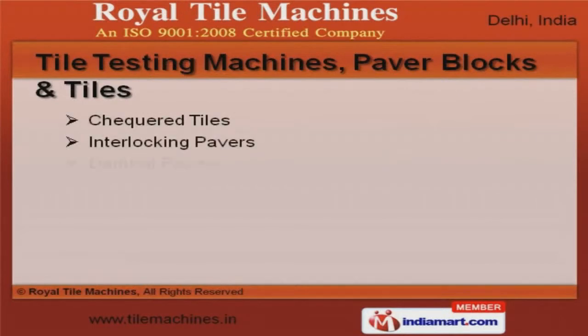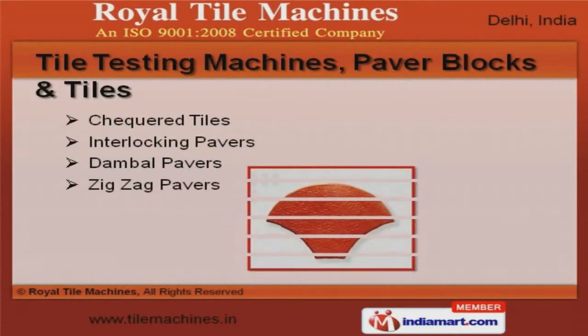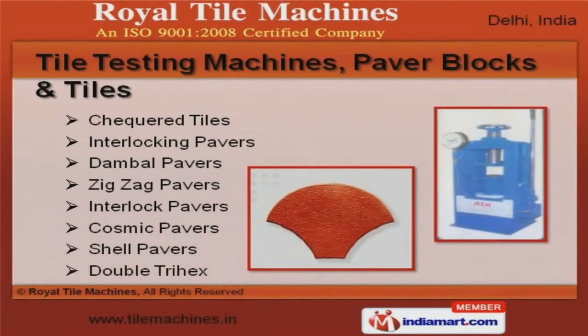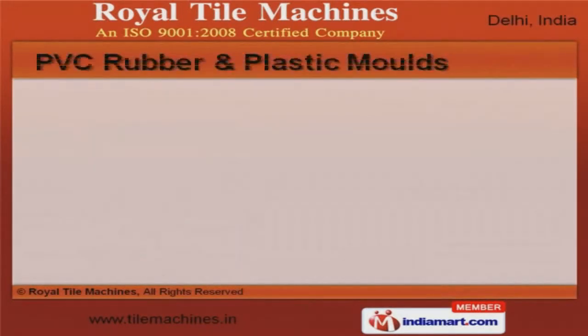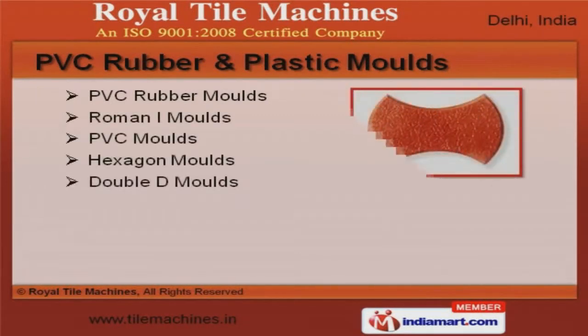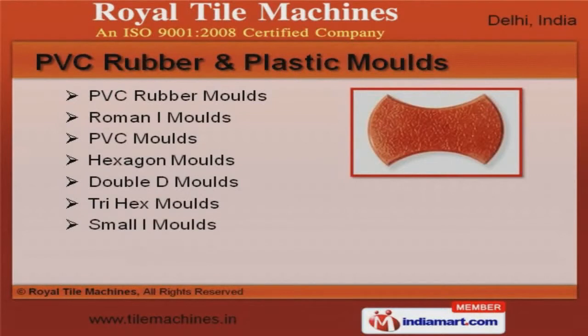Our tile testing machines, paver blocks, and tiles are well known for their durability and reliability. We present a rich collection of PVC rubber and plastic molds that are cost effective.